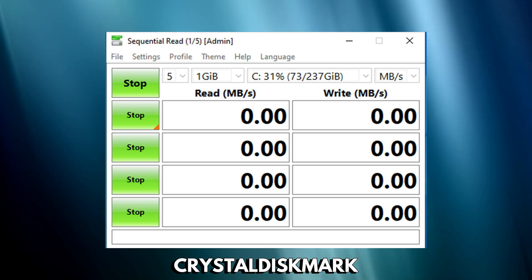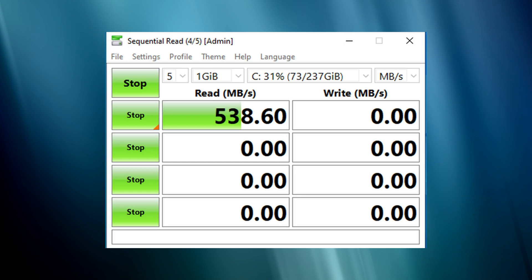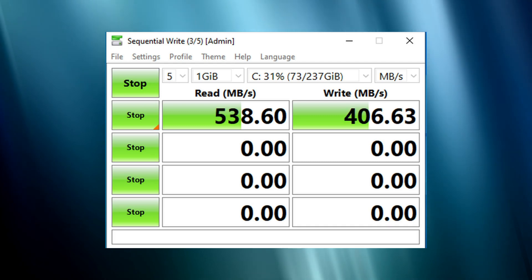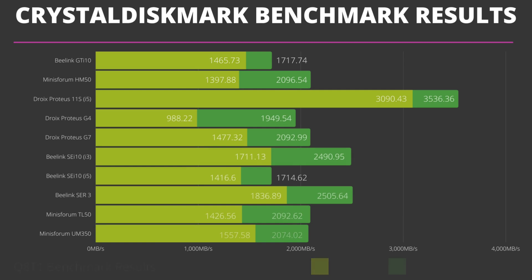CrystalDiskMark runs a series of tests to see the best performance of reading and writing data to your drive. Having a fast drive is important as it speeds up tasks such as software loading or when working with large office documents. The Droix Proteus 11S result is not a misprint — it gets around 3.5 and 3GB read and write speeds respectively, as we are using a very fast SSD, equivalent to a WD Blue SN570. The Beelink SEI 10 and SEI R3 take second and third positions with faster than average read speeds. Many of the others are around the 2400MB/s area, with the notable exception of the Proteus G4 falling behind.